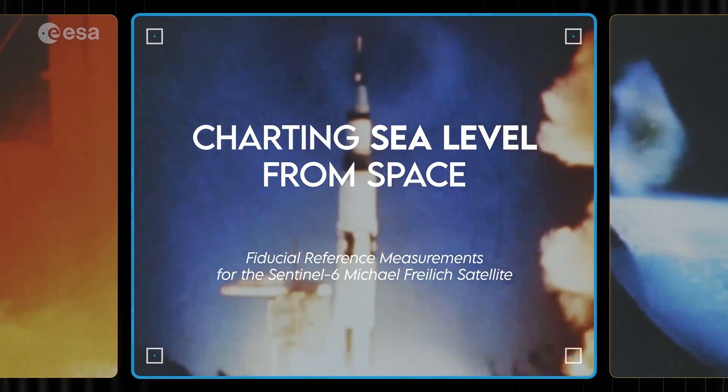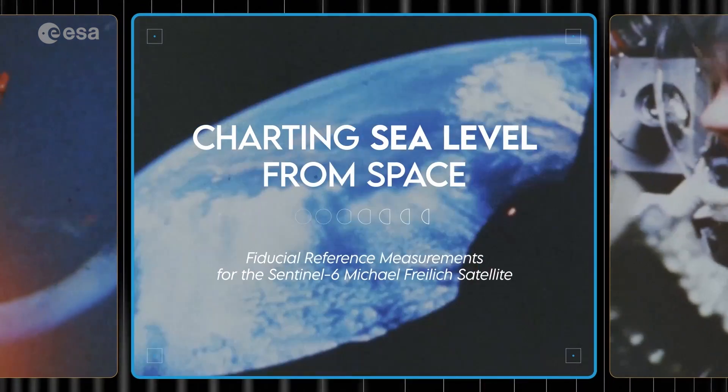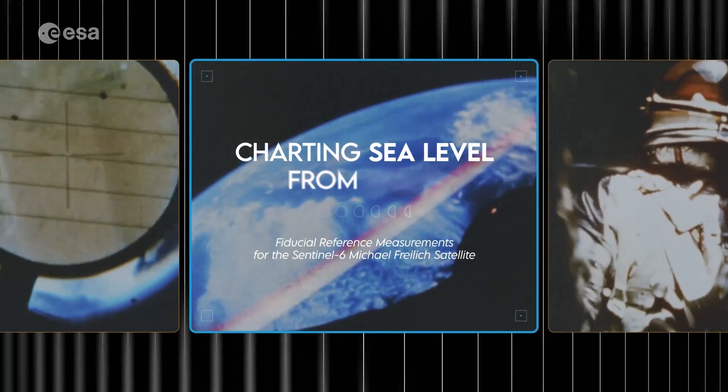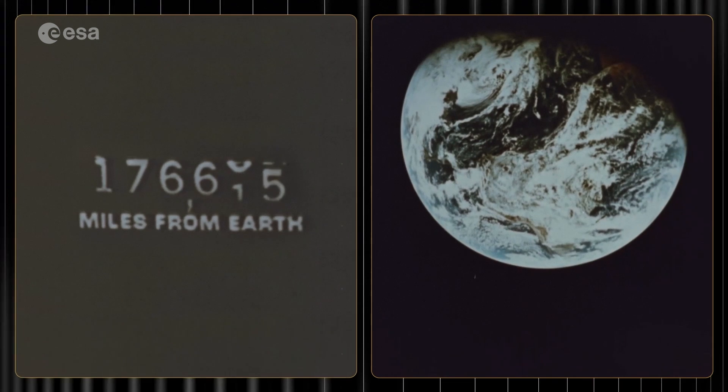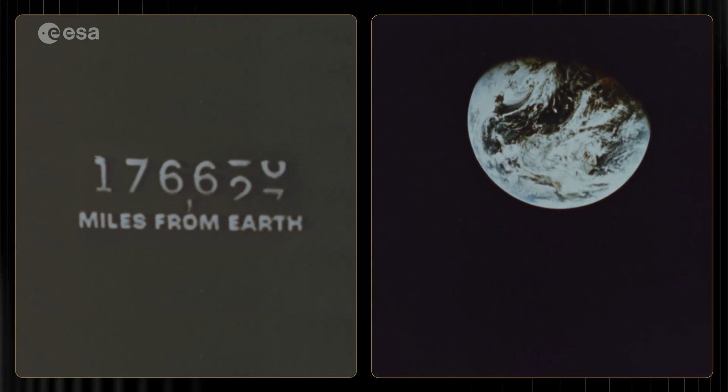Ignition sequence starts. Look down. That fragile bubble of life floats upon a sea of nothing.